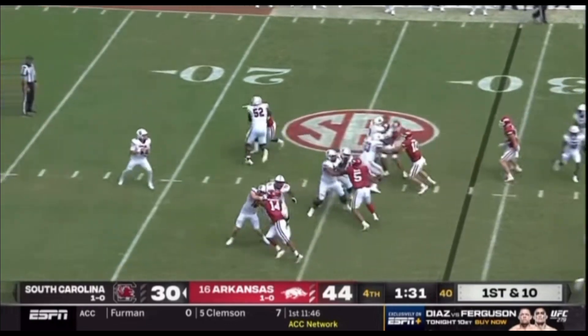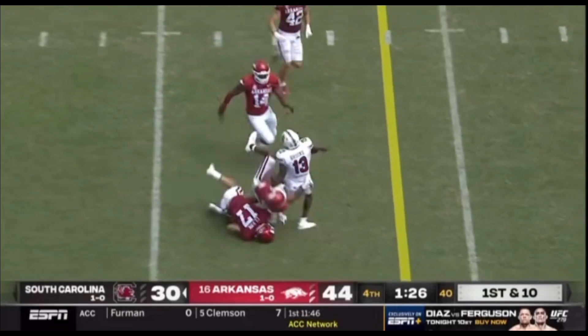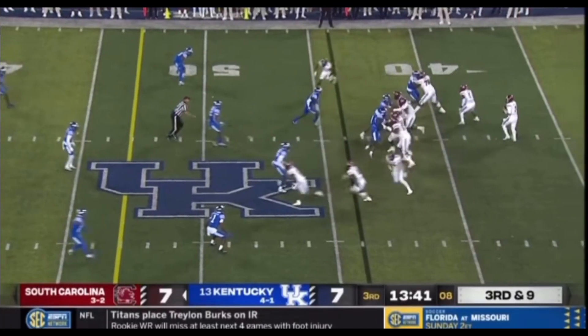They bring four, now five. Rattler tries some crossing routes, dumps one off — got it. Good catch. Breaking a tackle is Jalen Brooks on third down and nine.